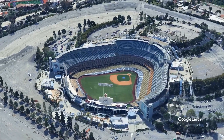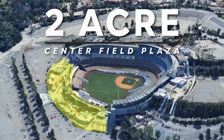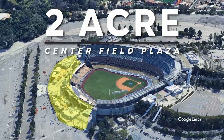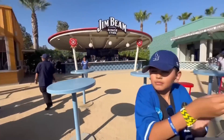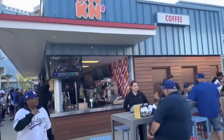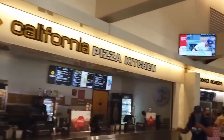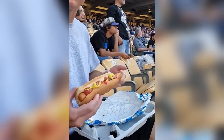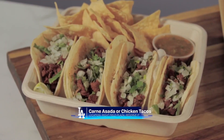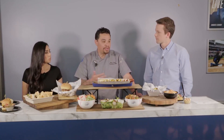Whether you're heading to your seat, the new center field plaza, or one of the expanded concession areas, getting around Dodger Stadium is now faster and more intuitive. Speaking of concessions, the food options have leveled up too. The stadium now features expanded menu selections, with a mix of classic ballpark staples and new gourmet offerings. The goal is to give fans the best dining experience possible without losing the traditional flavors that define Dodger Stadium.